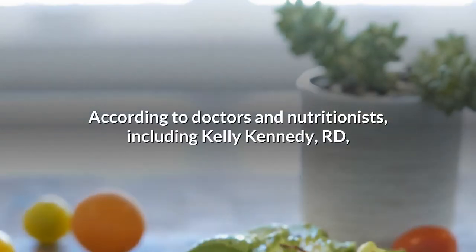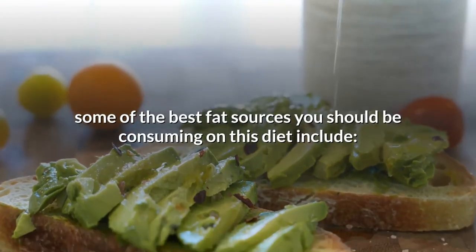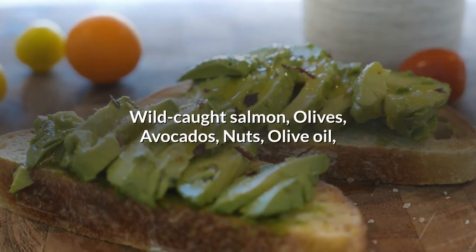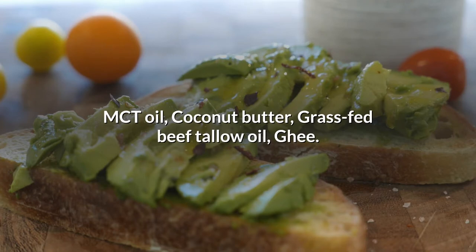According to doctors and nutritionists, including Kelly Kennedy, some of the best fat sources you should be consuming on this diet include: wild-caught salmon, olives, avocados, nuts, olive oil, MCT oil, coconut butter, grass-fed beef tallow, and ghee.